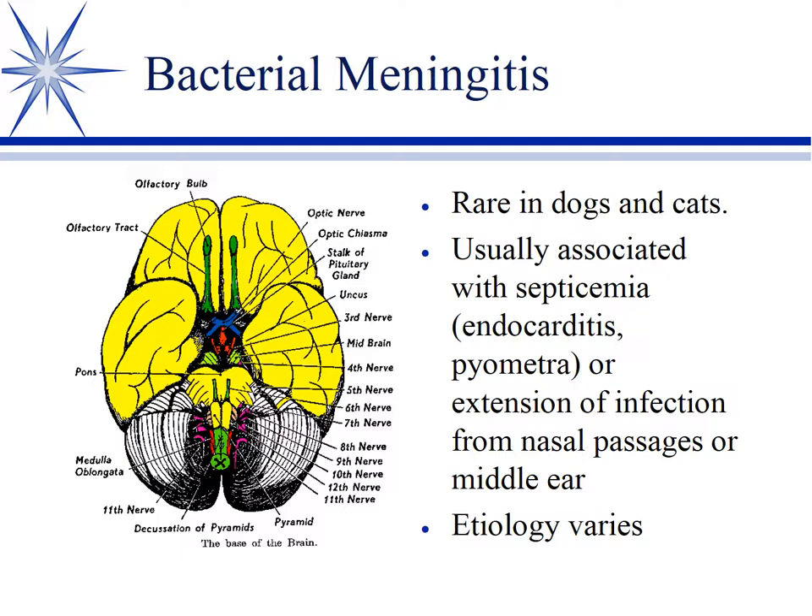Bacterial meningitis is relatively rare in small animals. Unlike some species like cattle, they don't have a common meningitis. Usually it's secondary to something else — they're septicemic from an endocarditis or a pyometra, or maybe they've got a nasal passage infection and it erodes into the brain through the ethmoid bone. But somehow they wind up with a meningitis, and the etiology varies in this regard.